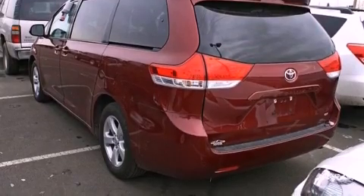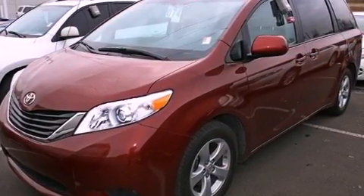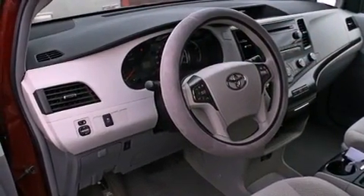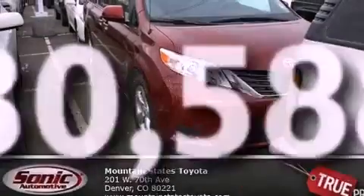All of the following features are included: air conditioning, a split folding rear seat, cruise control, a CD player, a passenger side vanity mirror, a traction control system, an anti-lock braking system, side impact airbags, and a rear window defroster. This vehicle has fewer than 31,000 miles on the odometer.